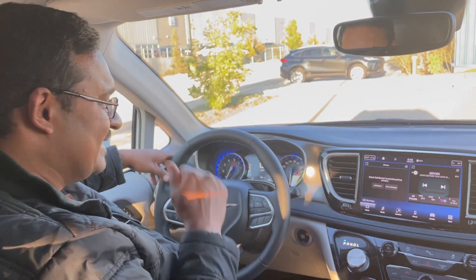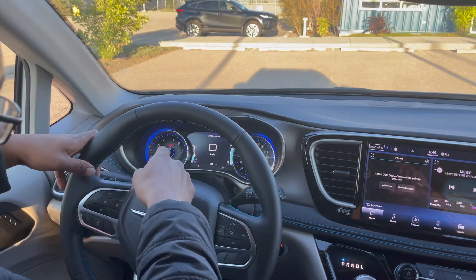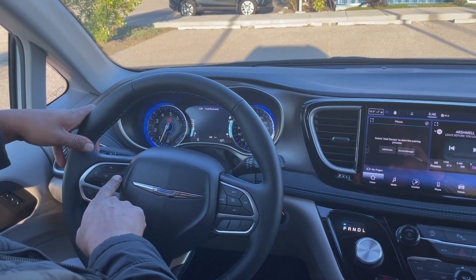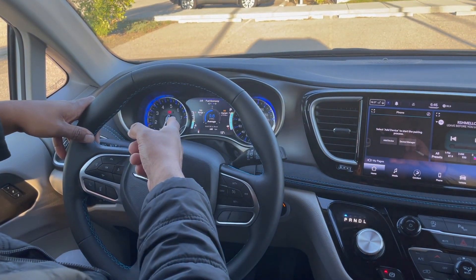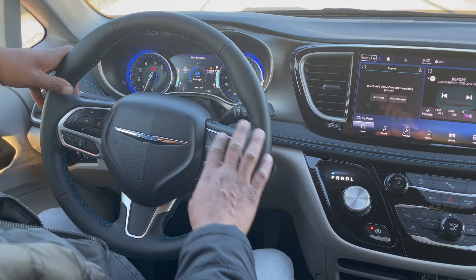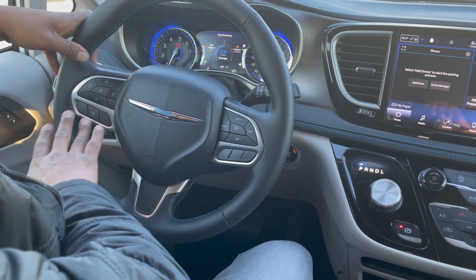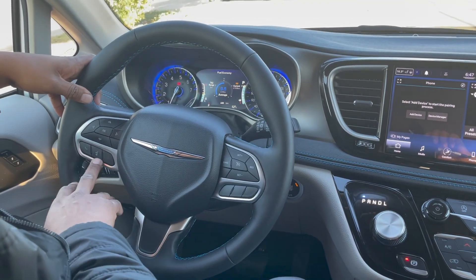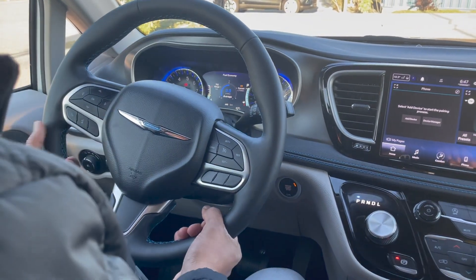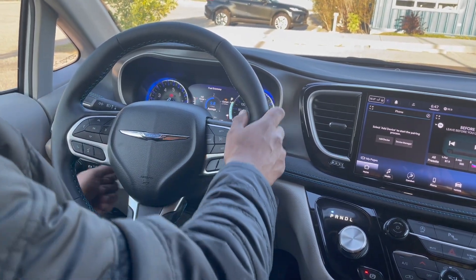The front two seats are heated as well. You get an analog tachometer, analog speedometer, and a beautiful screen in the middle where you can explore all the vehicle's information — it's giving me a 9.8 average fuel economy. On the right-hand side of the steering wheel you've got all your cruise control settings, and on the left-hand side you have volume controls, phone hang-up, and voice command. You also have manual tilt and telescoping — the movement is pretty good.